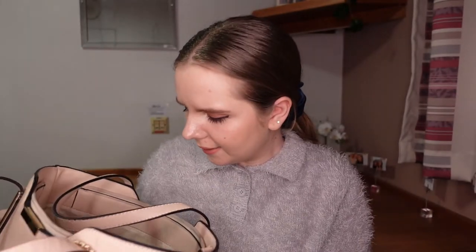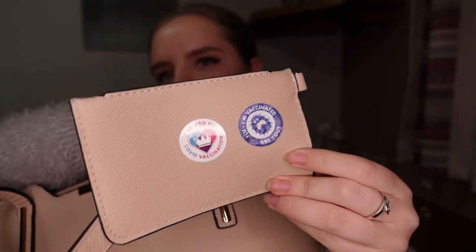That is everything in my bag, apart from some dust and stuff. I also have some stickers here for my flu vaccination and my COVID vaccine. I'm going for my second COVID vaccine in a couple of weeks.